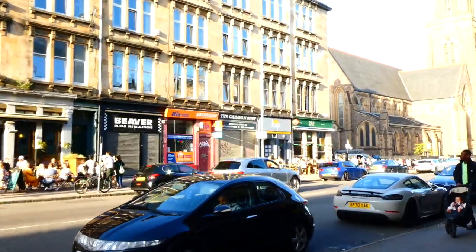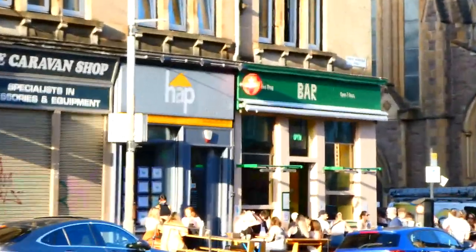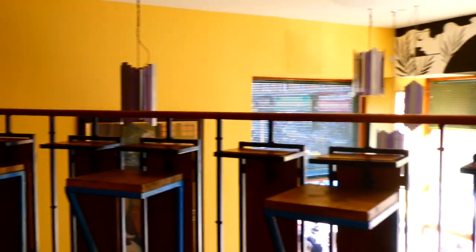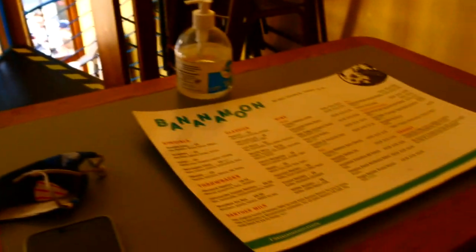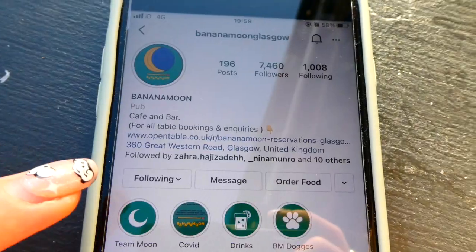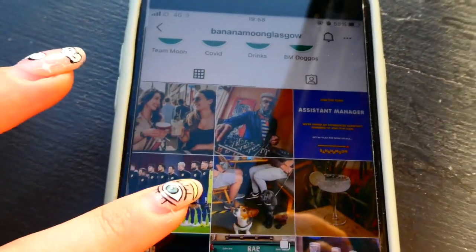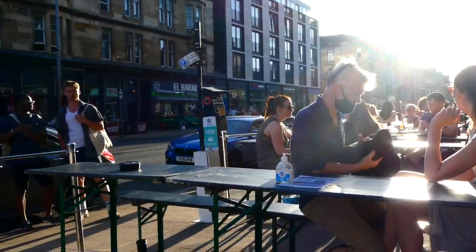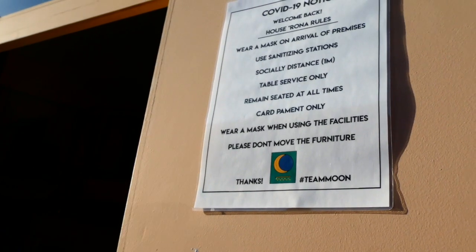The next place I recommend is Banana Moon, which is more for chilling out in the evening. They have indoor and lots of outdoor seating, which is great on a sunny day, and some really quirky-looking décor. They also host events with live music, which is really nice if you happen to go on a night when something's on. When we were there the sun was absolutely glorious and the atmosphere was just fantastic.